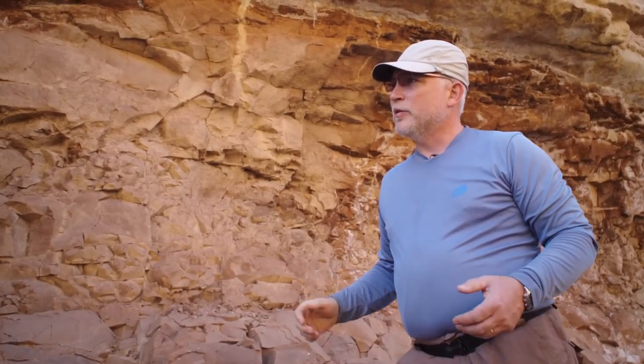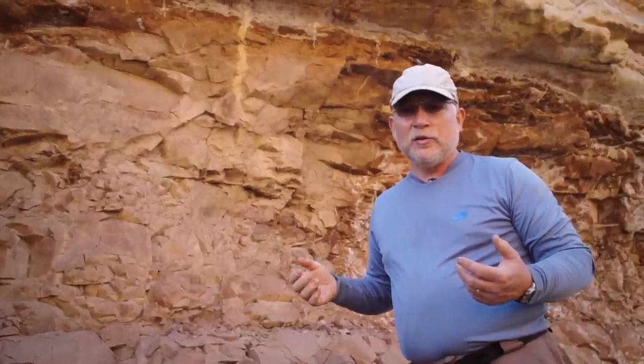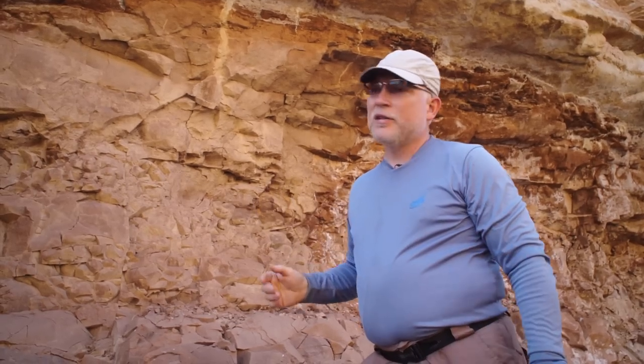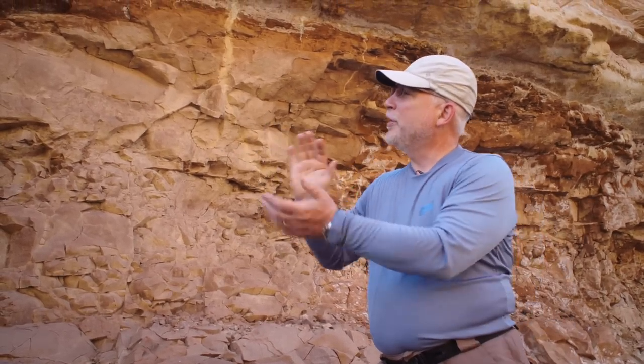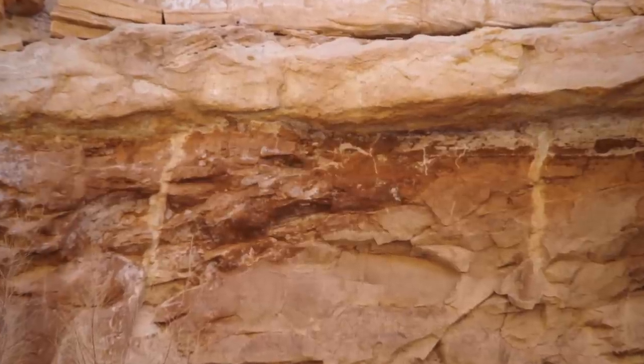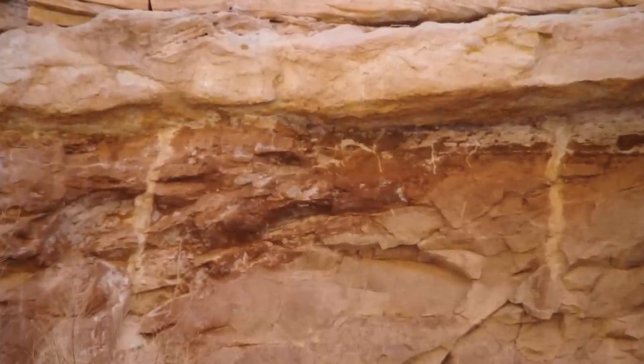Conventional geology believes that the Hermit formation is a floodplain environment — made by rivers and similar processes. The argument then goes that the climate dried up, the wet mud cracked and made mud cracks, and then the Coconino sandstone blew in and filled up those mud cracks.